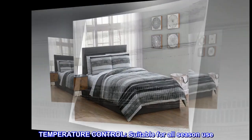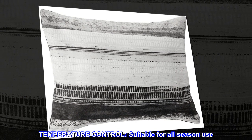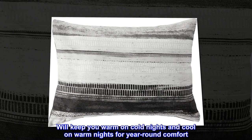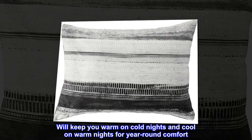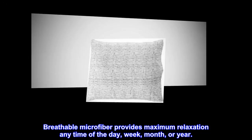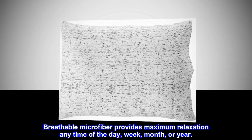Temperature control. Suitable for all season use. Will keep you warm on cold nights and cool on warm nights for year-round comfort. Breathable microfiber provides maximum relaxation any time of the day, week, month, or year.